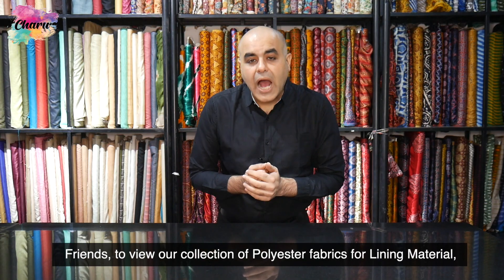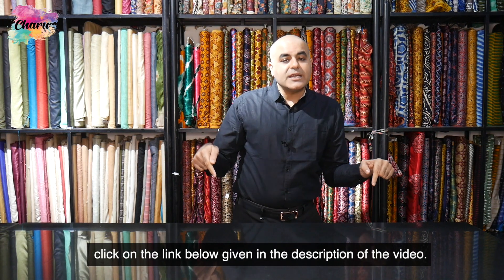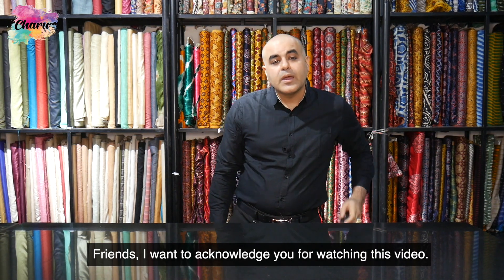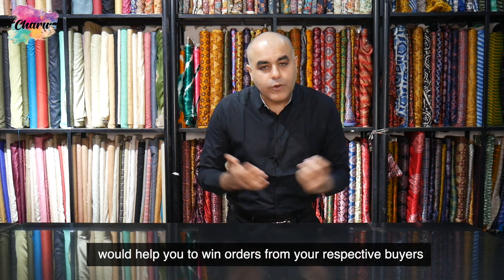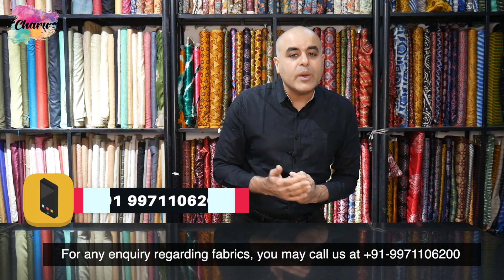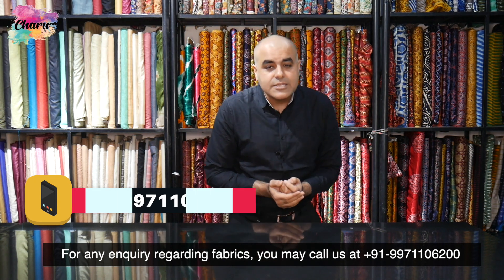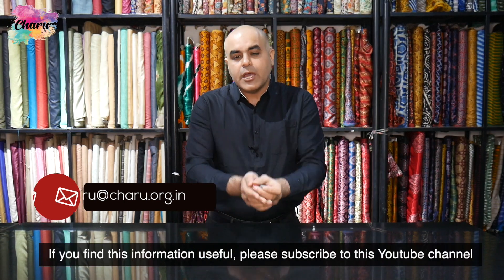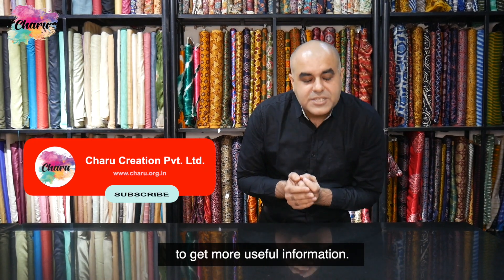Friends, to view our collection of polyester fabrics for lining material, click on the link given below in the description of the video. I want to acknowledge you for watching this video. I hope that garments made out of our fabric collection would help you to win orders from your respective buyers and strengthen your business in these challenging times. For any inquiry regarding fabrics, you may call us at +91 9997110620 or email us at charu@charu.org.in. If you find this information useful, please subscribe to this YouTube channel to get more useful information. Thanks a lot.